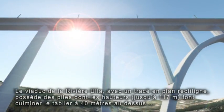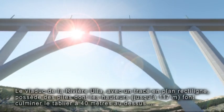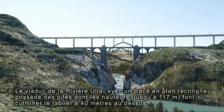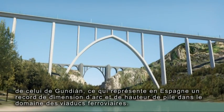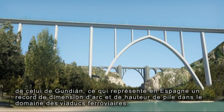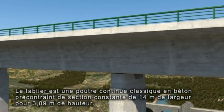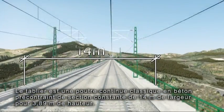The alignment plan of the River Ulla Viaduct is straight. Its piers, which measure up to 117 metres, position the platform 40 metres higher than that of the Gondián, which is a record in our country in terms of arch and pier height in railway viaducts. The platform is a conventional continuous post-tension concrete girder with a constant thickness of 3.89 metres and a width of 14 metres.